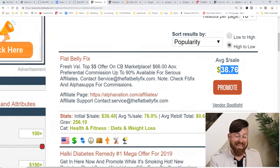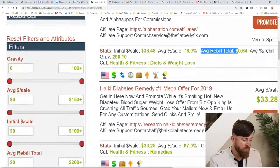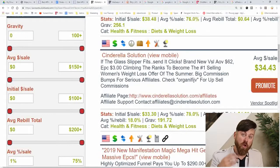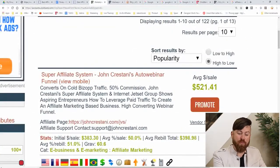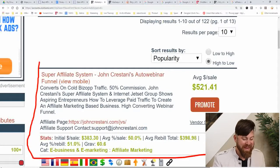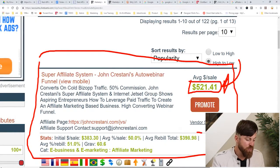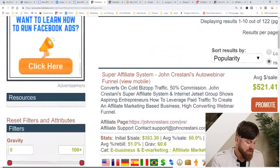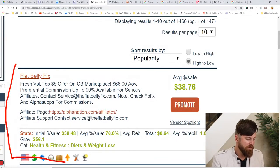For example, the Flat Belly Fix pays you $38.76 per sale. There are also products with rebills so you can earn recurring income, and you can sort products by recurring income or by high payout. My product, the Super Affiliate System, is currently the highest payout product on ClickBank — you can earn $500.21 from one sale with an estimated $400 recurring over time. But we're going to be marketing a product everyone loves: the most popular product on the platform, the Flat Belly Fix.